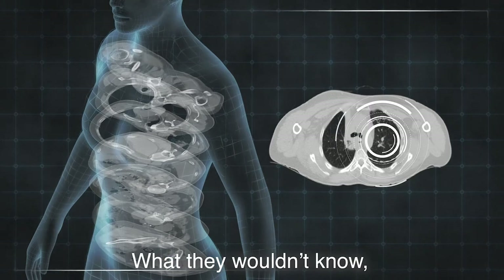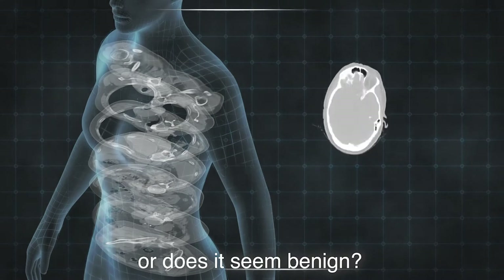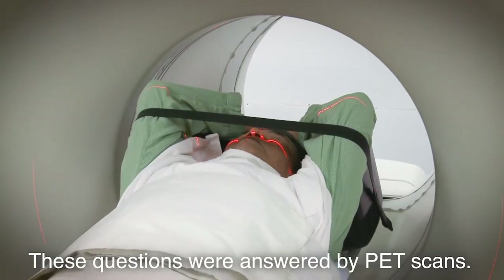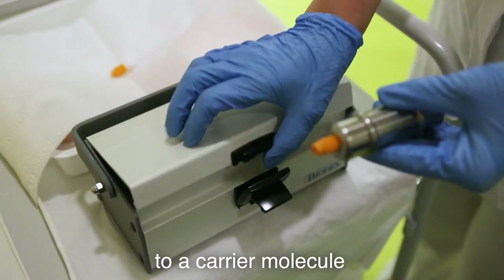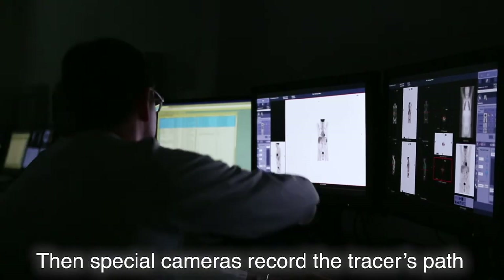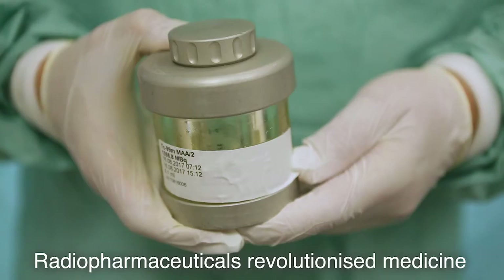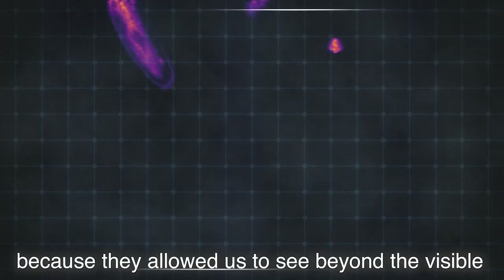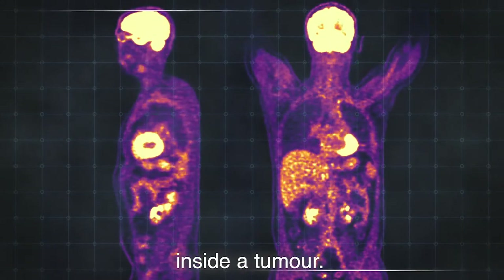What they wouldn't know is what the tumour is doing — is it active and growing, or does it seem benign? These questions were answered by PET scans. In PET technology, a radioactive tracer is attached to a carrier molecule that is designed to go straight to the tumour. Then special cameras record the tracer's path through the body.